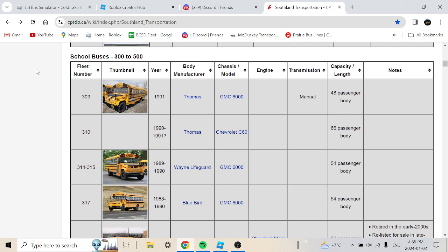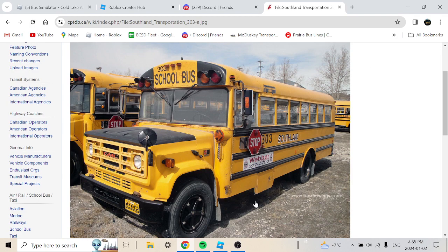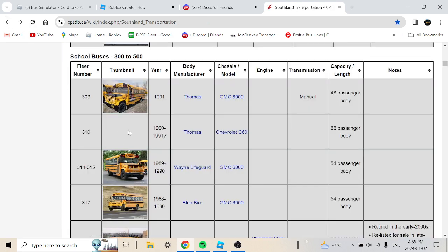Let's get into it. Bus 303 is a 1991 Thomas GMC 6000 with a manual transmission, 40-passenger body. Here's what it looks like — we've got turn signals, visors on the roof, the typical Thomas body on a GM/Chevrolet chassis. Bus 310 is a 1991 Thomas Chevrolet C60, 66-passenger body.